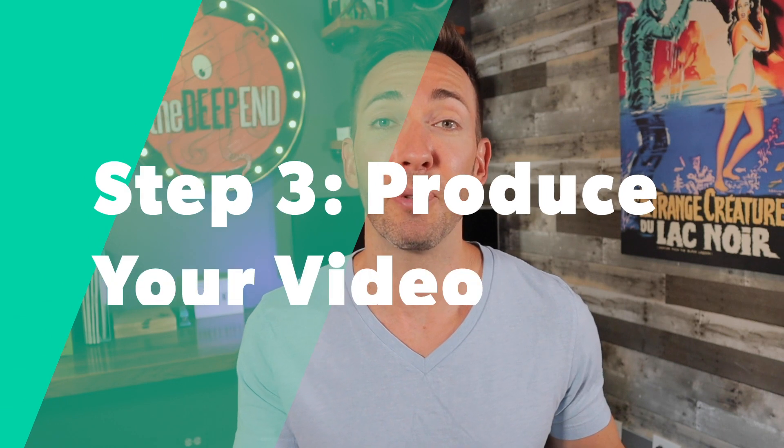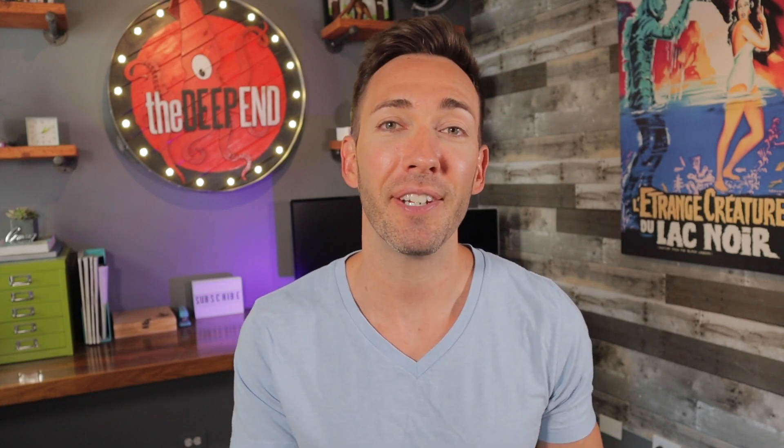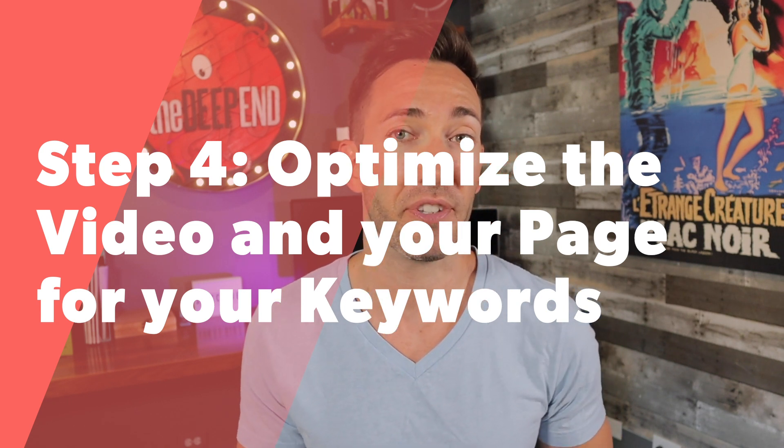Step three is to simply produce the video. Now the good news is the video can be just about any format. It could be an overview of your business, it could be how you help your clients, it could be FAQs, testimonials, product demos, or even something educational. Whatever video you choose to create, you then need to optimize your video and the page it's gonna be embedded on for your keywords.